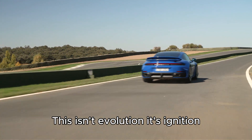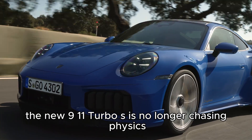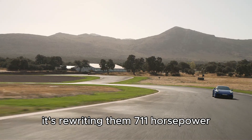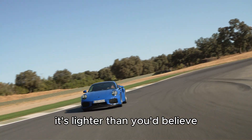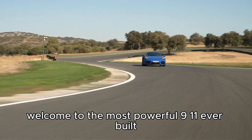This isn't evolution, it's ignition. The new 911 Turbo S is no longer chasing physics, it's rewriting them. 711 horsepower, two electric turbos, and a hybrid system so advanced, it's lighter than you believe. Welcome to the most powerful 911 ever built.